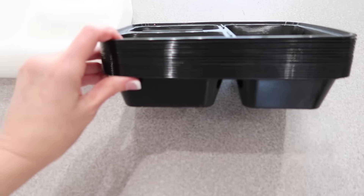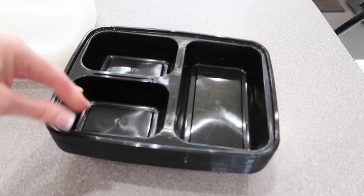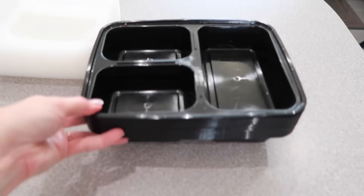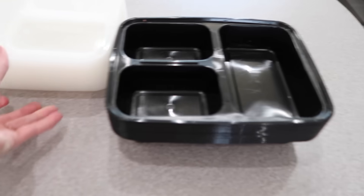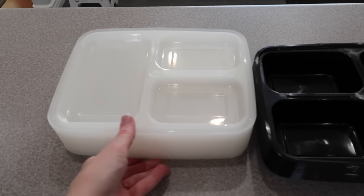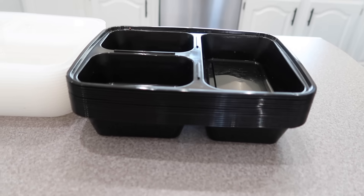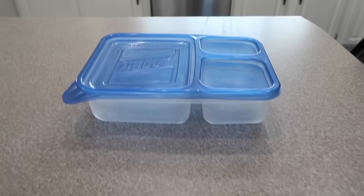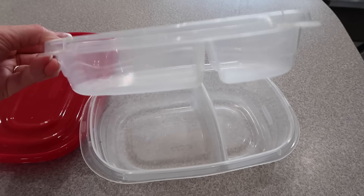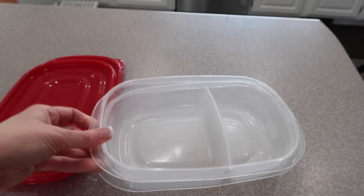I found these meal prep containers on Amazon. There are brands like Freshware and Igloo — I have a combination of both. A lot of the time you can get them in a 15-pack. They're stackable, which is nice, and they're microwave and dishwasher safe, and they can hold 32 ounces. I also have the Ziploc brand and the Betty Crocker brand. The Betty Crocker brand and the Freshware and Igloo brand work the best.